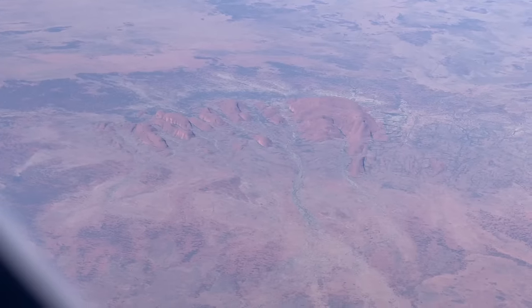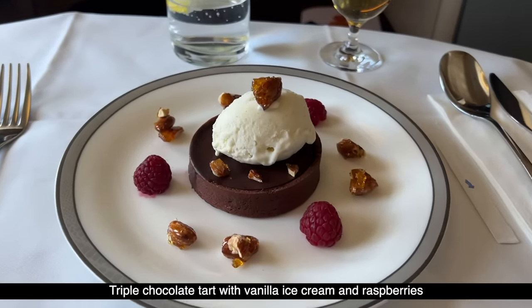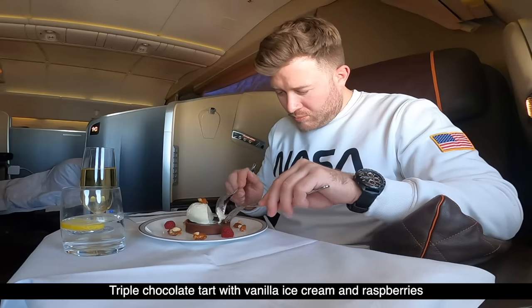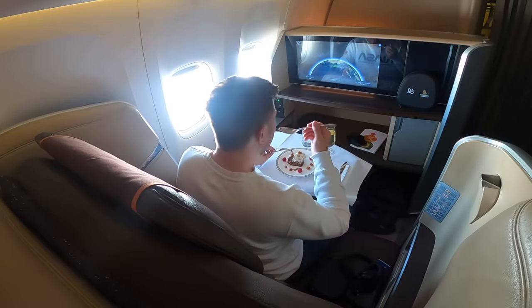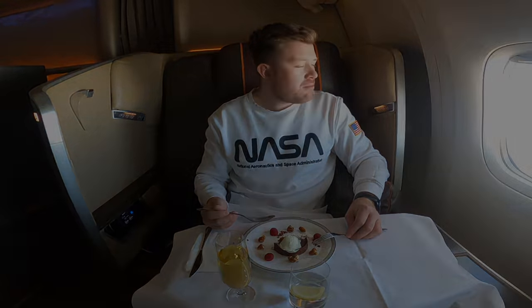After a short interval and a momentary glance out over the outback, it's time for dessert. I've opted for the triple chocolate tart, complete with vanilla ice cream and raspberries. It's beautifully presented — let's dig in and assess for science. As I suspected: decadent and rich. Love it. That was quite the overindulgence.